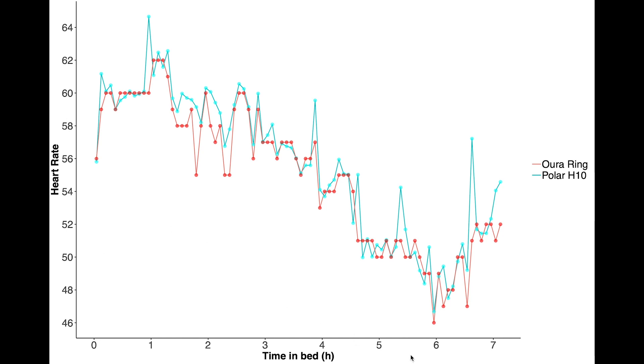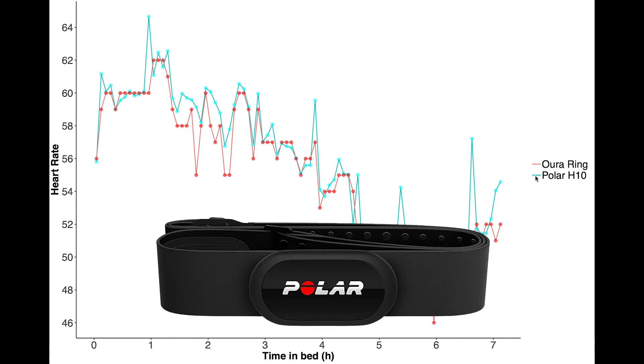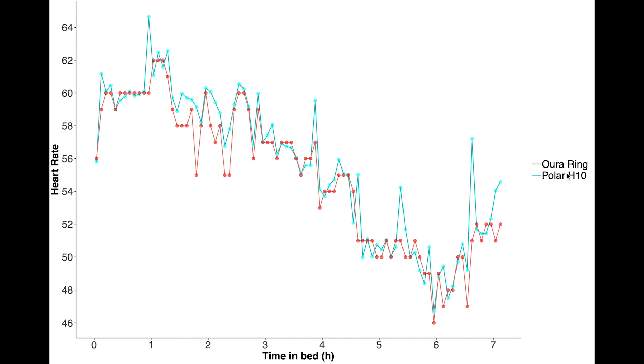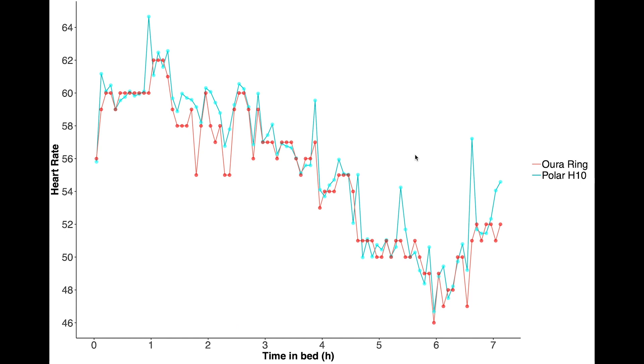Now let's first have a look at heart rate. Here you see heart rate on the vertical axis and my time in bed on the horizontal axis. I was in bed for about seven hours, and the Oura team divides the night into five-minute segments, so that's what I did here too. In red I plotted the Oura Ring and in blue I plotted my results for the Polar ECG strap. Overall there's a very nice agreement between the two — there are just a few moments where the Polar chest strap shows my heart rate a bit higher than the Oura Ring, but overall I'm really impressed with the agreement.